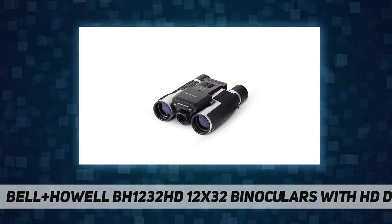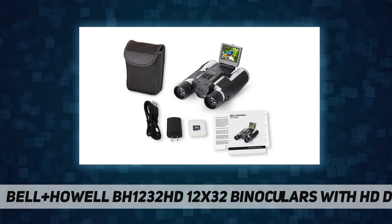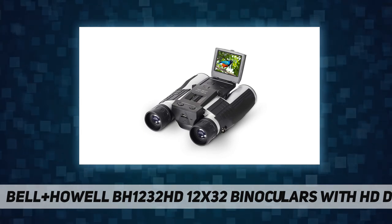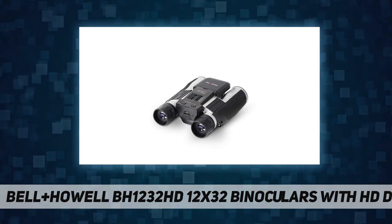12 by 32 binoculars. 1080p full HD video. 5.0 MP photo resolution. 4x digital zoom. 2-inch IPS LCD screen.